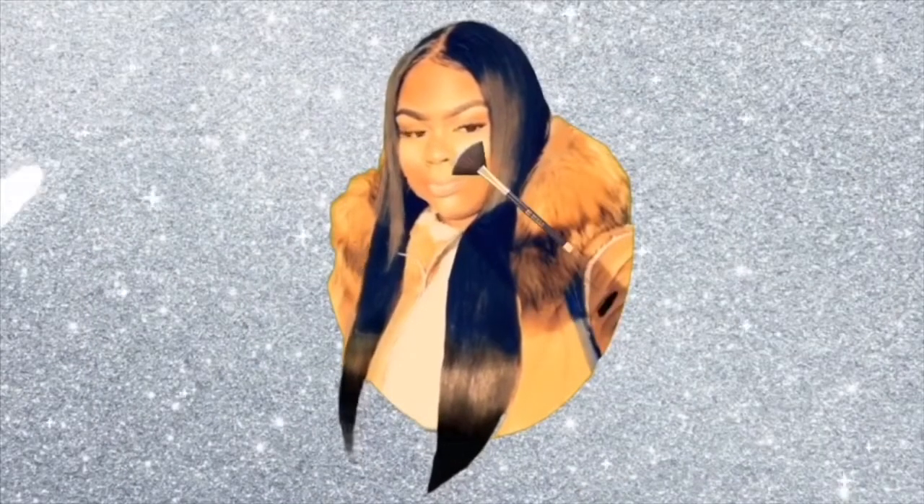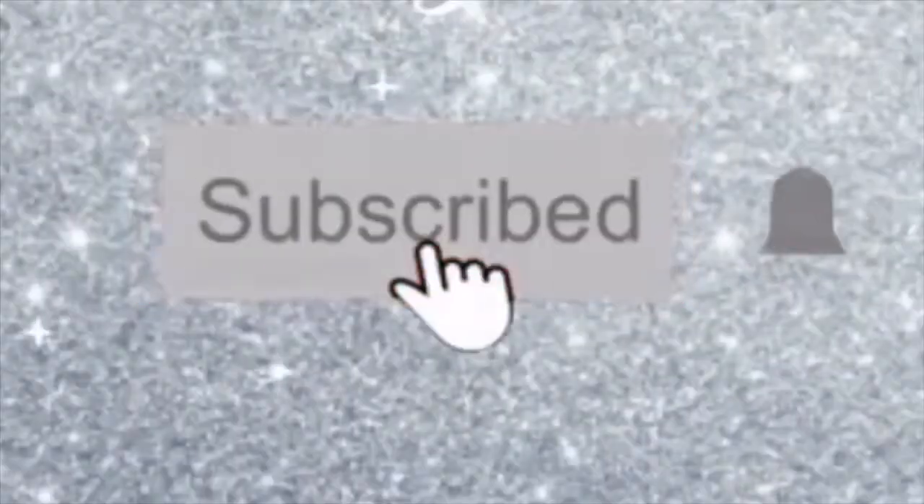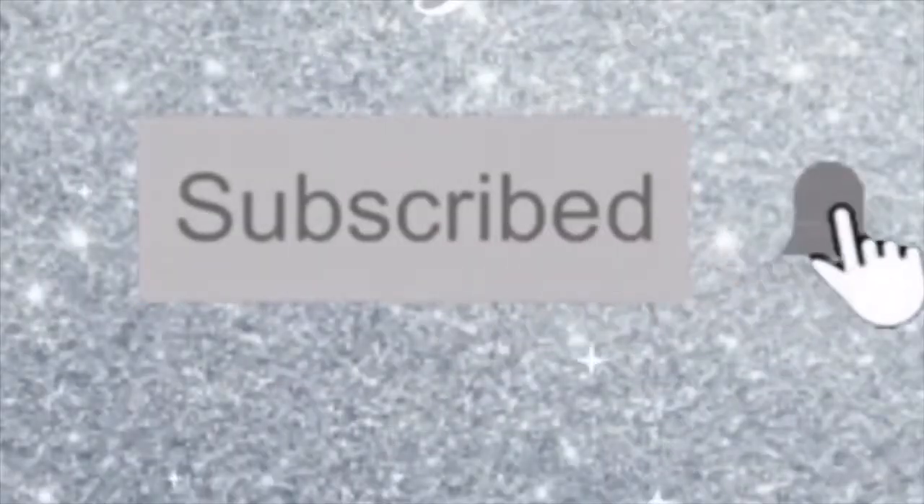Hello everyone, welcome back to my channel! I'm coming to you guys today with this look. I am in love with this new look — this is absolutely amazing.